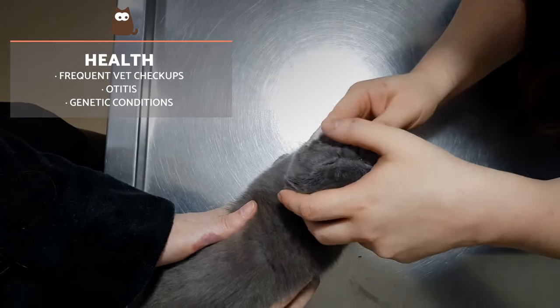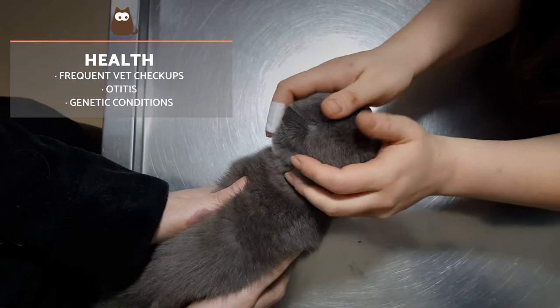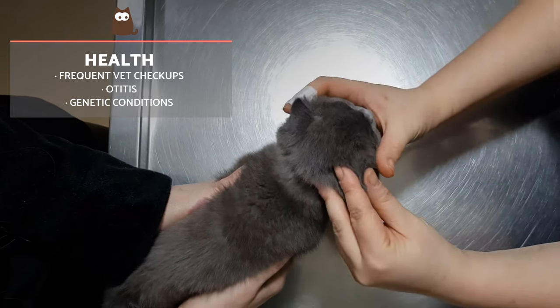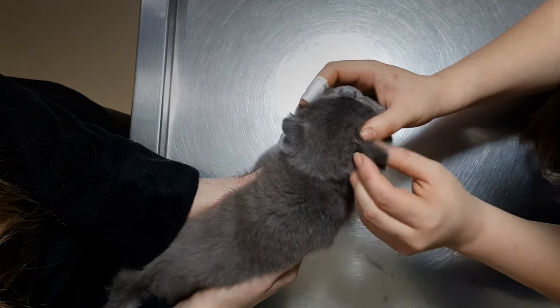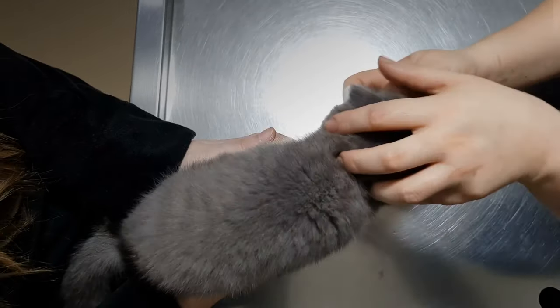The lifespan of this breed can be around 10 to 15 years of age. They are animals that, despite not being known for having poor health, should be observed due to their genetics. As with any purebred cats, veterinary check-ups are there to detect possible problems as soon as possible.